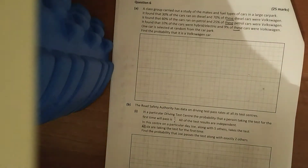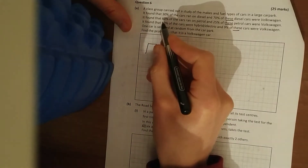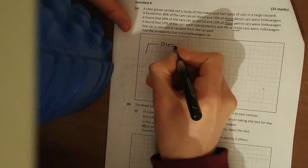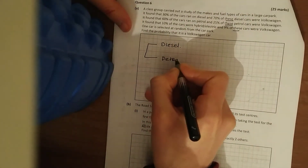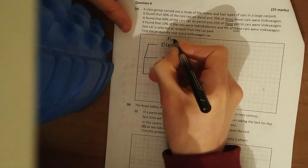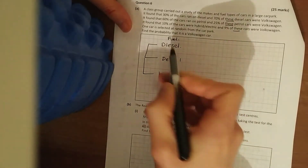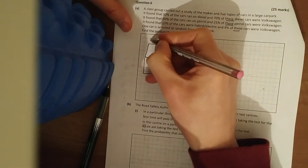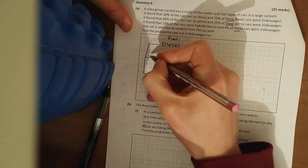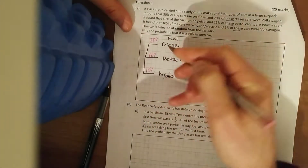I like to draw a tree diagram. So we can have diesel, petrol, or hybrid as the fuel type. Fill in the probabilities along the branches: probability of diesel is 30%, probability of petrol is 60% — you can write 0.6, six-tenths, or three-fifths — and hybrid is 10%. You can see these add up to 100%, so our probabilities add up to one.